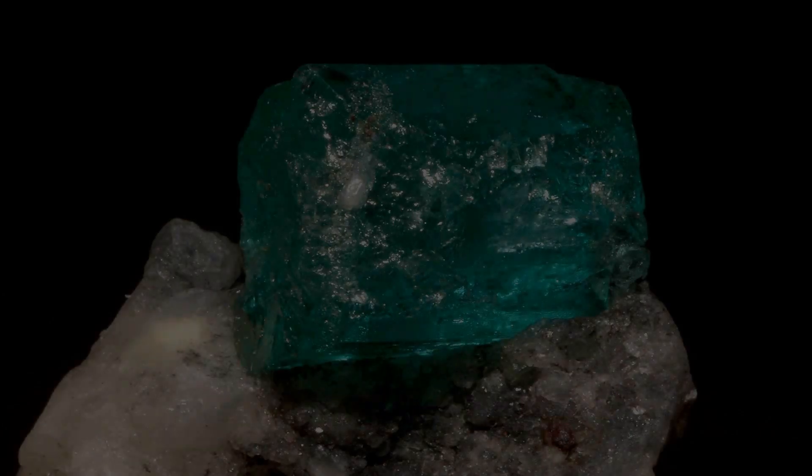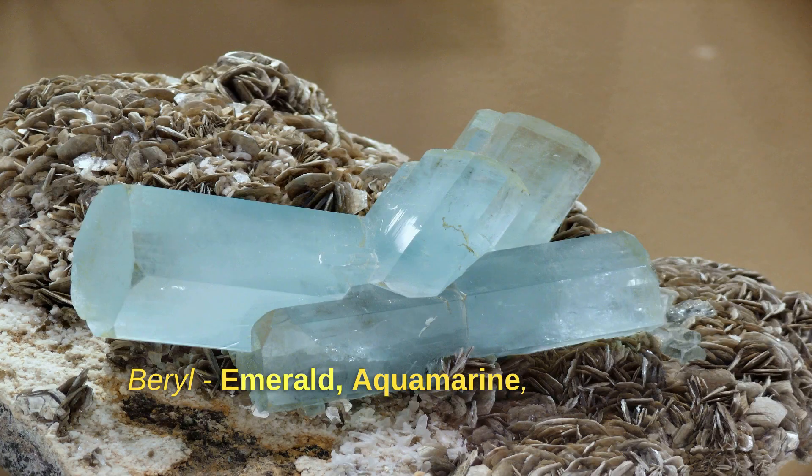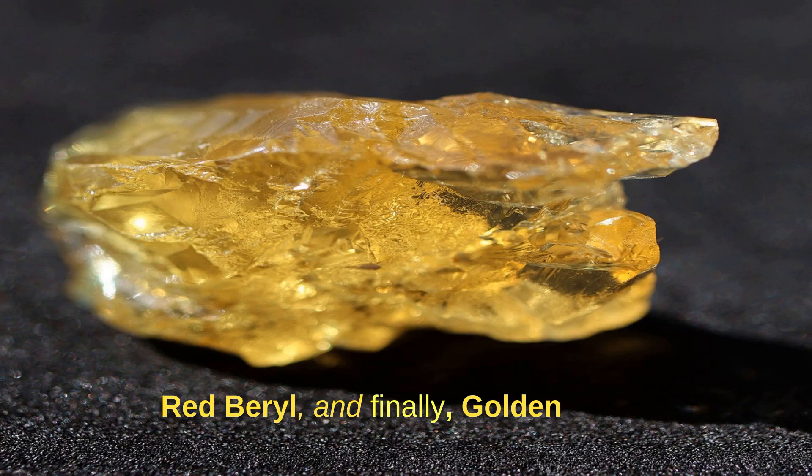There are seven known types of beryl: emerald, aquamarine, morganite, heliodor, goshenite, red beryl, and finally golden beryl.